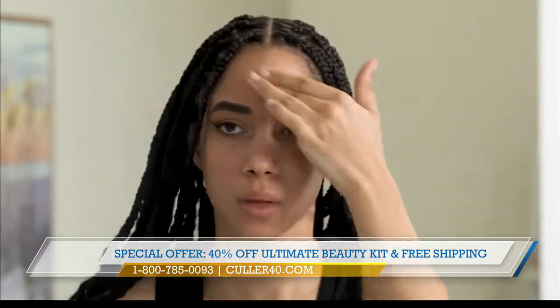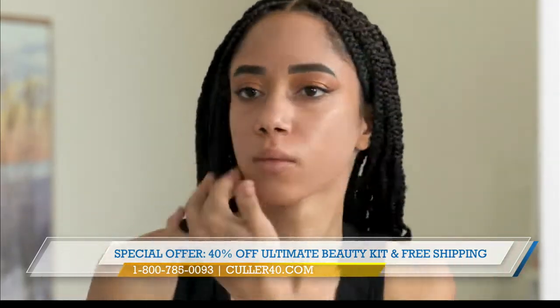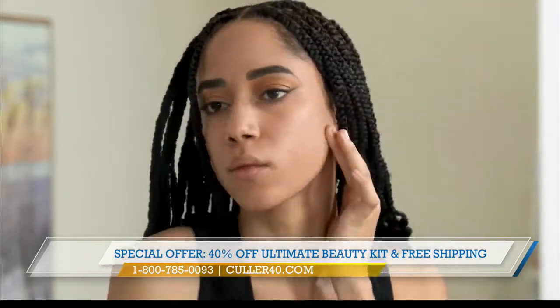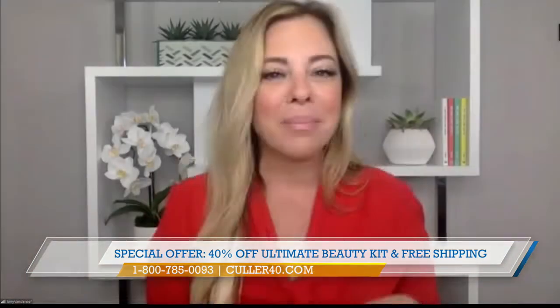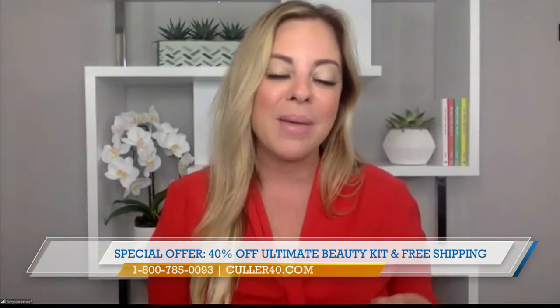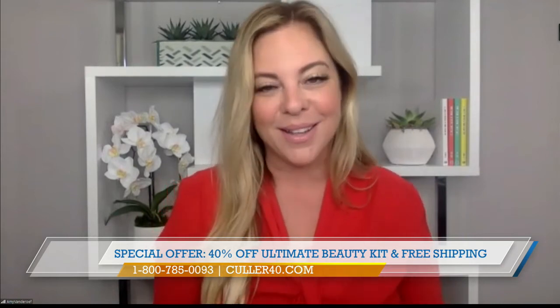And how does it wear throughout the day, Amy? The coverage is beautiful and it's lightweight. Because we have good quality ingredients and a product made right here in the USA, it's going to fit your skin well — any skin tone, texture, or type — and the product's going to last you all day long.